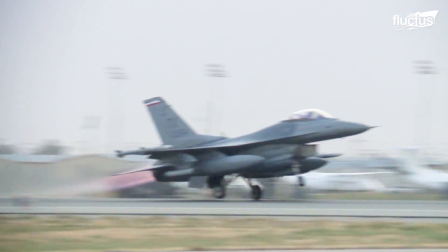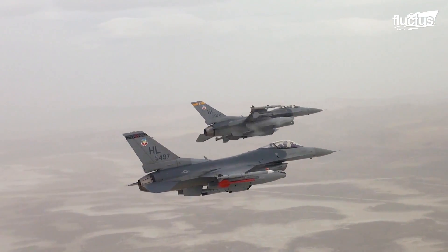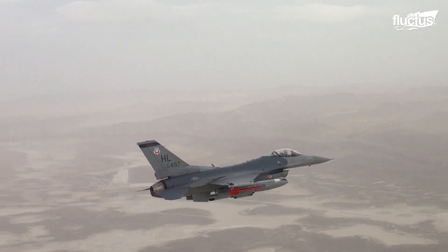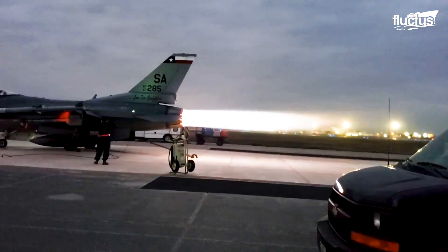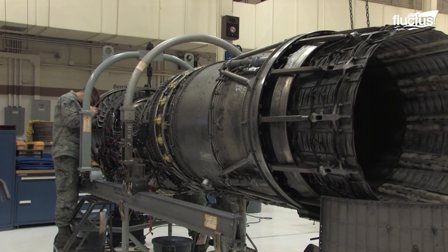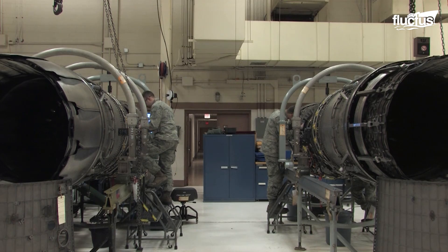Another jet that regularly needs its engine maintained is the F-16 Fighting Falcon, with a top speed of 2.05 Mach. The F-16 is powered by a single turbofan engine — either the General Electric F110 or Pratt & Whitney F100 — that produces over 29,000 pounds of thrust.